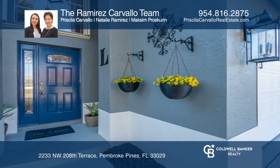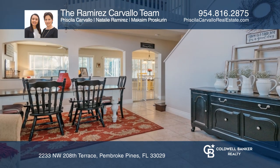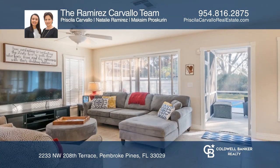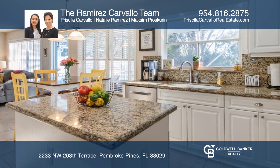This beautiful 4-bedroom, 2.5-bath home awaits you with a formal living and dining area, a family room, and an expansive kitchen. The pass-through kitchen window connects to the back patio screen enclosure and pool.